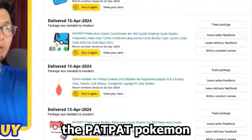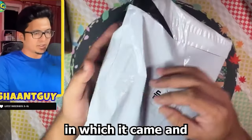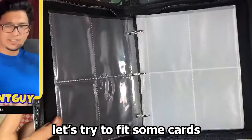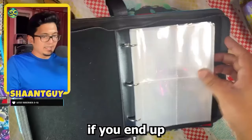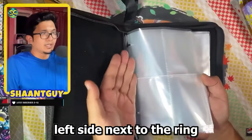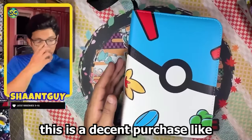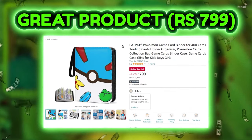Next up is the Pat Pat Pokemon game card binder for 400 cards — this looks promising. The build quality looks pretty decent, the zippers work, and there's a nice loop to hold it. As promised it has 100 pages of 4 slots each. A Pikachu AR card fits quite snugly. One caution: if you overload it, the cards near the ring can develop a slight bend, so storing it halfway is safer. All in all, a decent purchase — good artwork, premium outside feel, and very functional. This is definitely going in the giveaway.